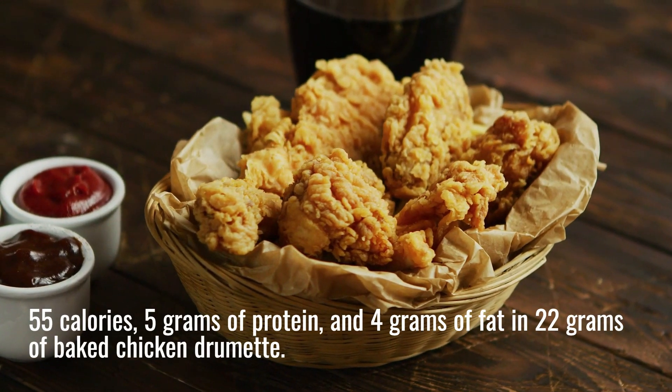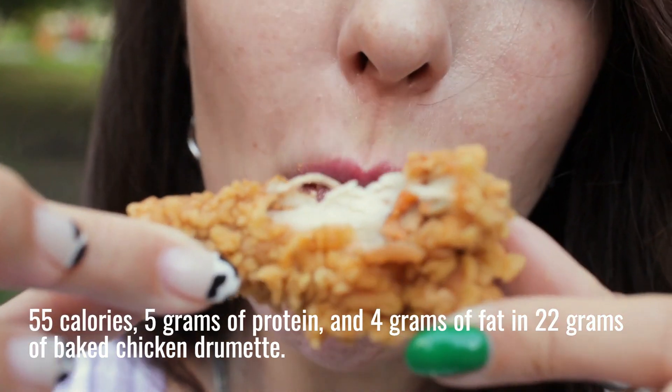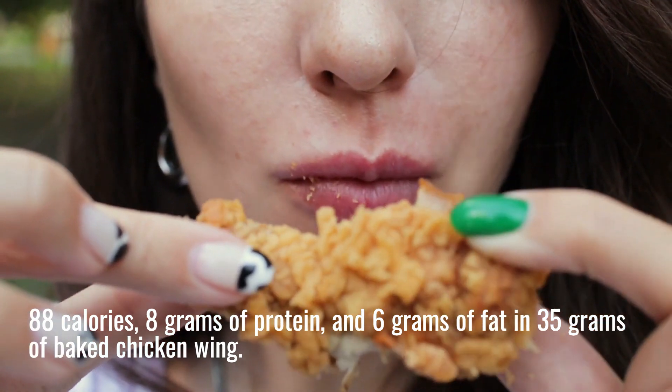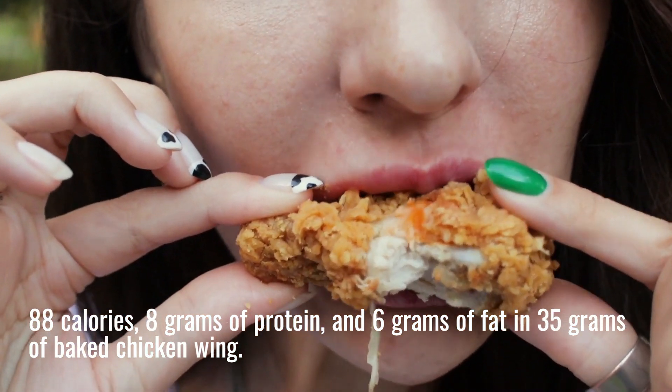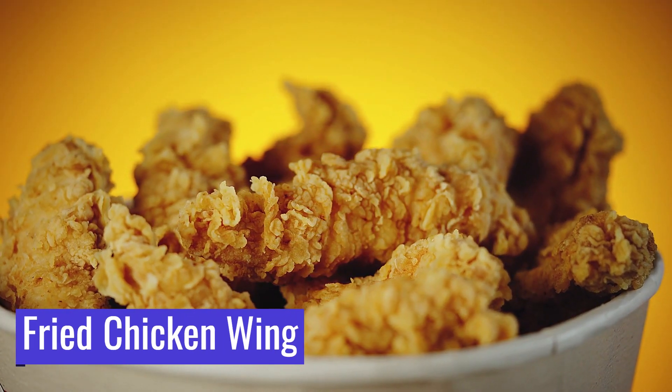55 calories, 5 grams of protein, and 4 grams of fat in 22 grams of baked chicken wing. 88 calories, 8 grams of protein, and 6 grams of fat in 35 grams of baked chicken wing. How many calories in a fried chicken wing?